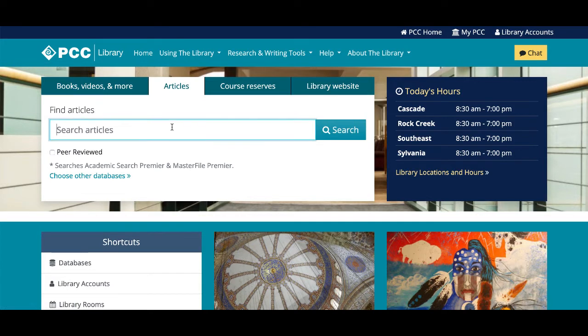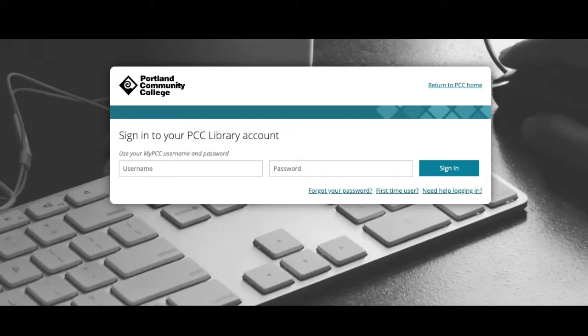The vast majority of the library's resources are actually available in electronic format, and you can access them from the library website both on campus and off. If you're off campus, some resources you click on may ask you to first log in with your my PCC username and password.